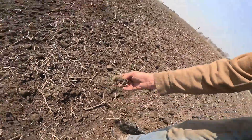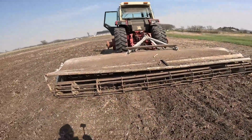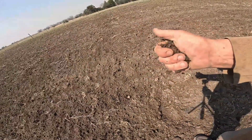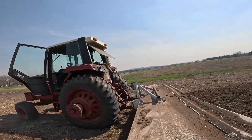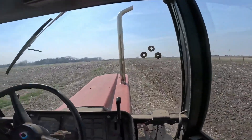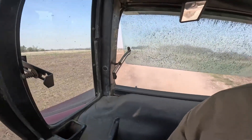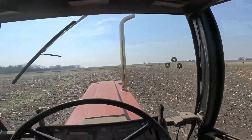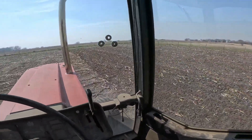It just kicks the weeds up and it looks nice. Those rolling baskets help crush some of the bigger clods, so they're falling apart — it's not a real hard clod there. It does a real nice job on this corn stubble. It's really looking good.